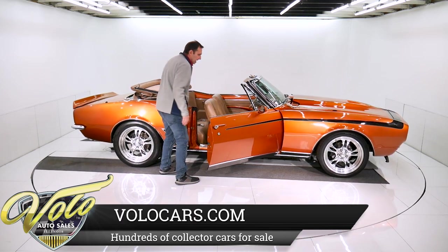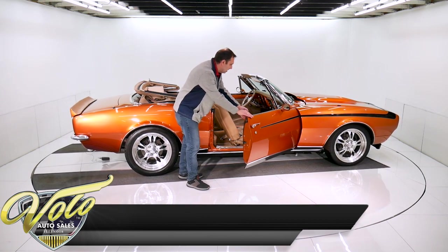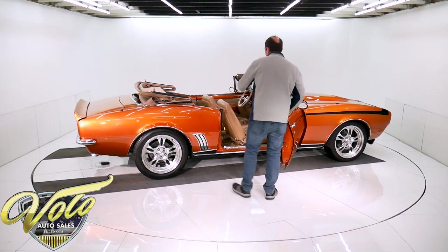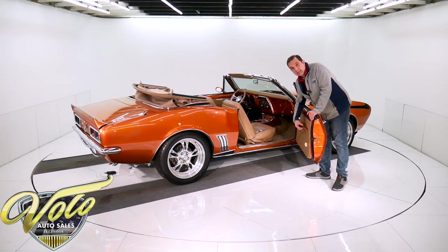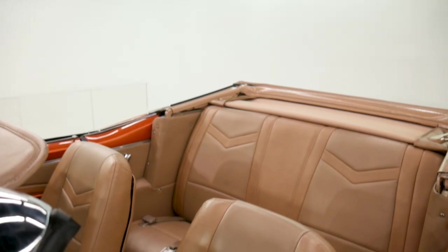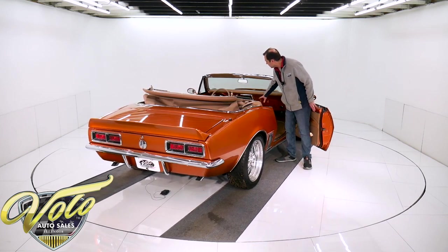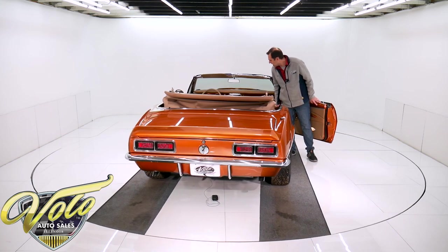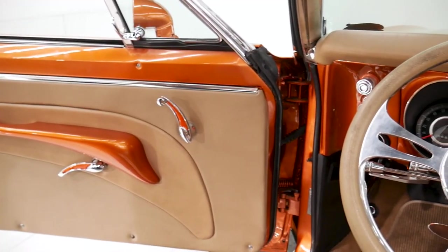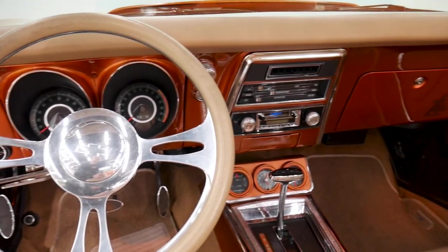Some really neat custom features inside here. Door jams are painted beautifully. New window seals and weather strips. Of course, all custom upholstery. Custom fiberglass molded armrest, lights, and custom handles throughout. It's got real nice carpet. It's got the full console with the factory gauge package and the tachometer. It has a retro stereo system, painless wiring, updated fuse block, and a polished tilt column.